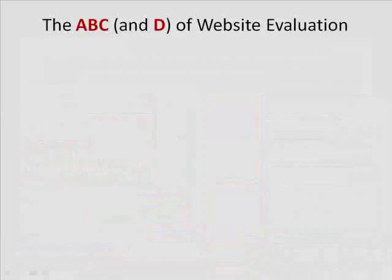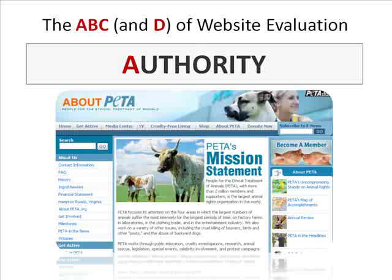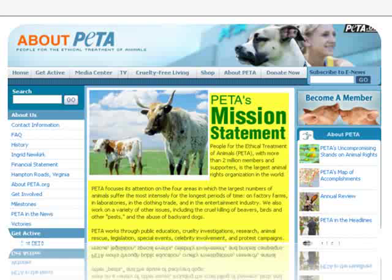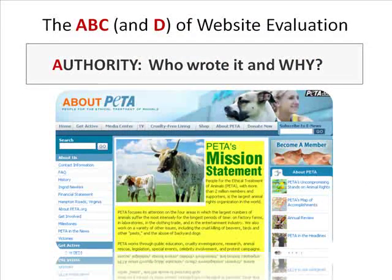Now that we understand domain endings, let's look at the steps — the A, B, C, and D — of website evaluation to determine if a website is credible or not. One of the first things to look for is the site's authority: who is behind the site and why do they have it? The best way to do this is to locate an 'About Us' or 'About Author' link on the page, which should detail an author's credentials. If you're looking at a .org site, here you should find not only the organization's name but their mission. All of this information is necessary to understand if a website is credible in terms of accuracy, but also the site's potential bias.